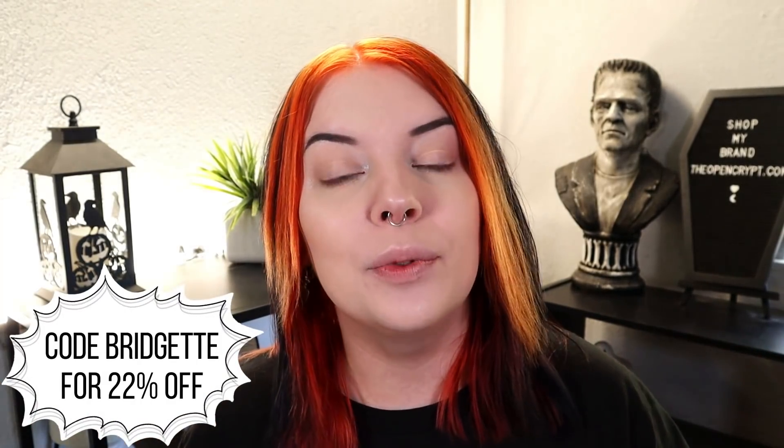I do have a discount code with Look Fantastic — I will leave it linked down below. It'll save you 22% and all the information is at the top of the description box for you.